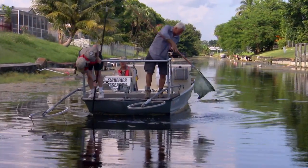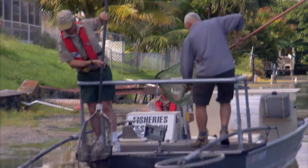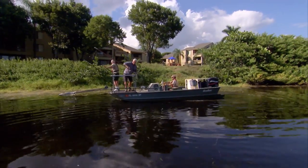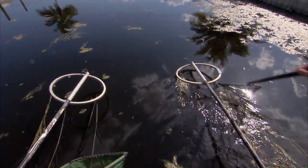To get an idea of how many exotic fish there are here, and to put the snakehead invasion into some kind of context, I join a fish and wildlife team on the canals. Bursts of electricity from the boat's electrodes leave any nearby fish temporarily stunned, allowing us to scoop them out and drop them into a holding tank for later inspection.